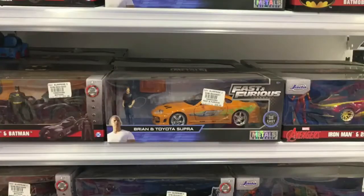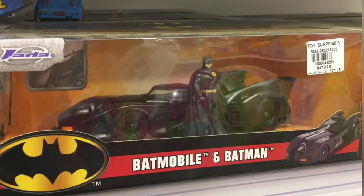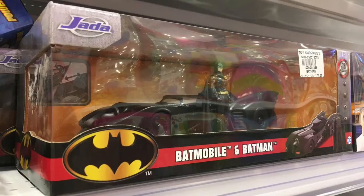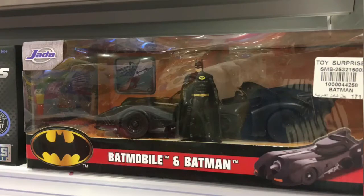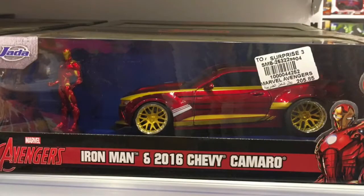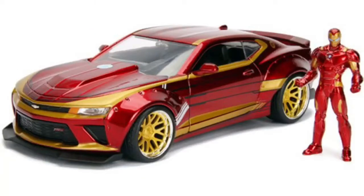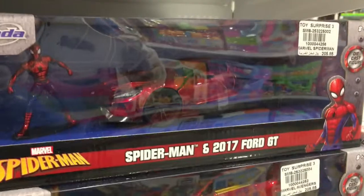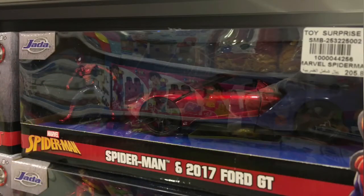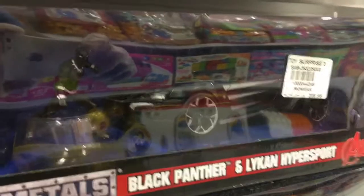I was at Toy and Surprise and luckily I found these beautiful die-cast models. The good thing about them is they come with their own metal figures. 1989 Tim Burton Batmobile, Spider-Man in 4G, Black Panther Enlightened Hypersport.